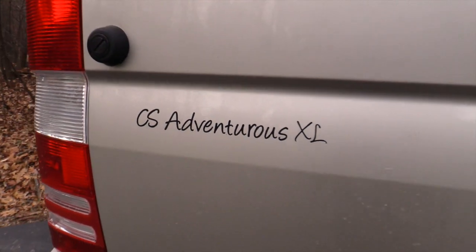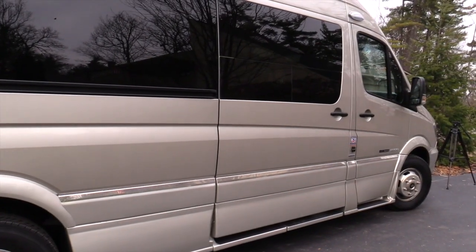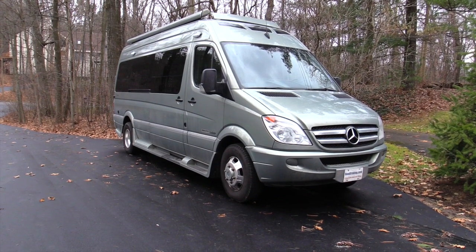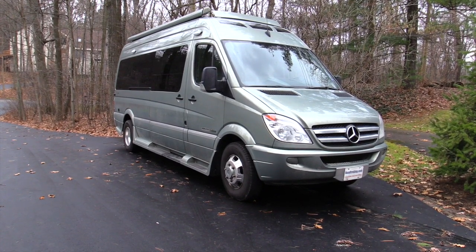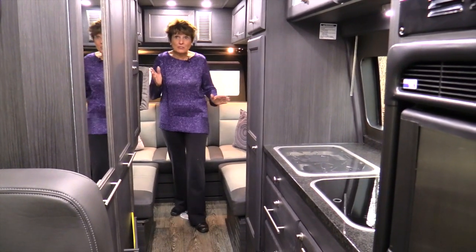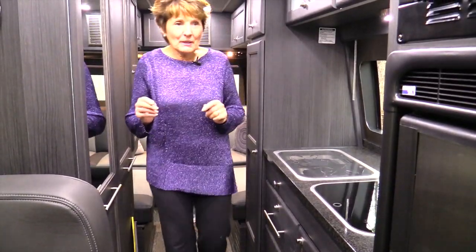So this is our CS Adventurous XL — XL because it has 18 inches added on the back, giving us a total length of 24.5 feet. First of all, I want to welcome you to the interior. You'll notice how stylish it is — I love this interior. Very attractive, nice and long, nice and big.